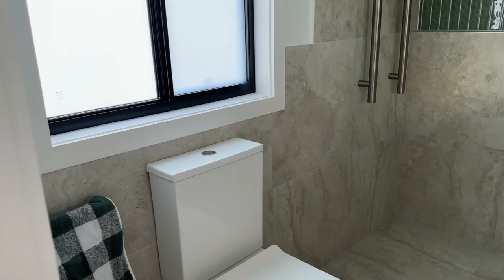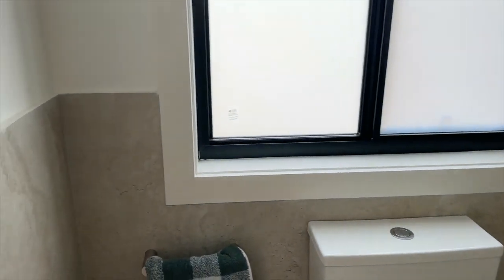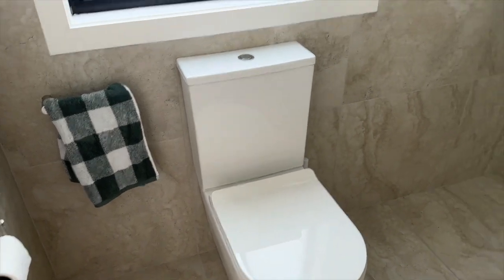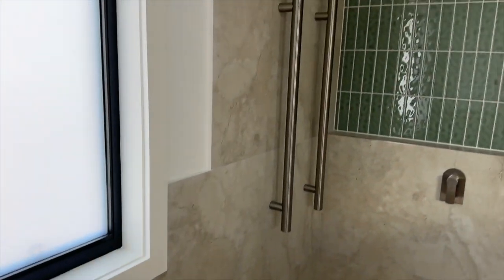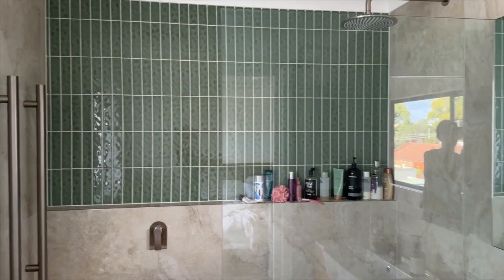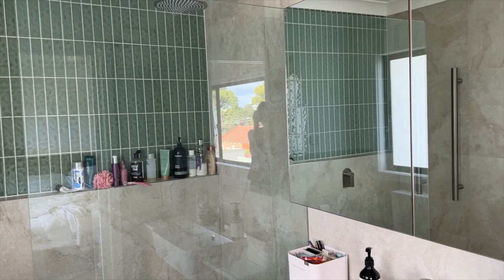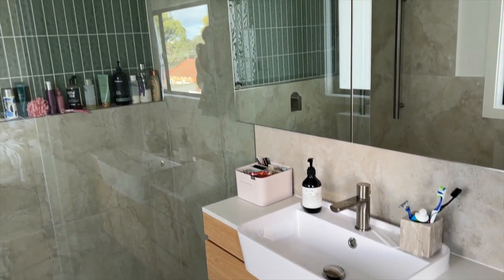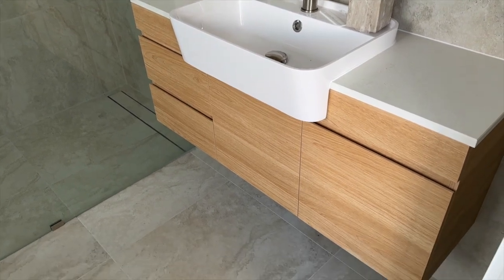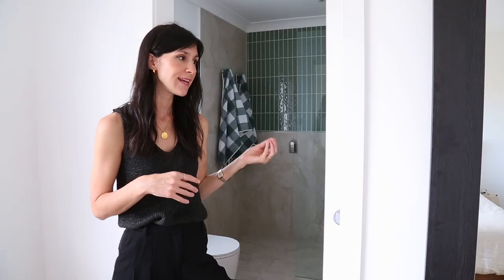The configuration of the bathroom is: you walk in and on the left-hand side there is a toilet, which I like because it is concealed from view when you are in the bedroom. Then you have the shower straight ahead, and we've done it without a door, so it is a walk-in shower. This mimics the walk-in style that we actually have in our downstairs bathroom, which we renovated shortly after we purchased this house.